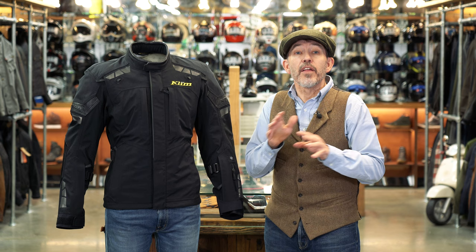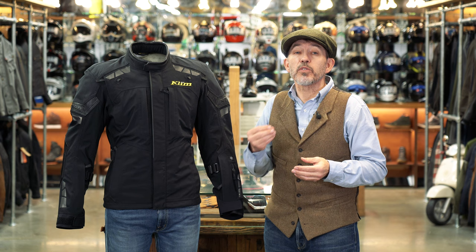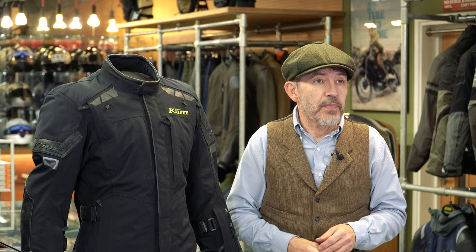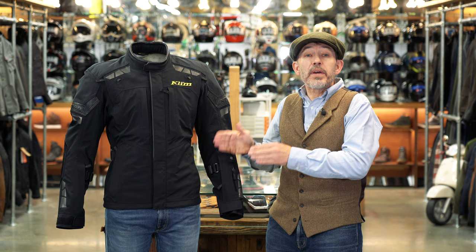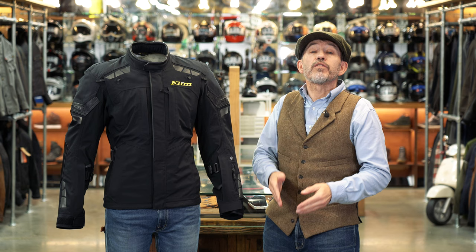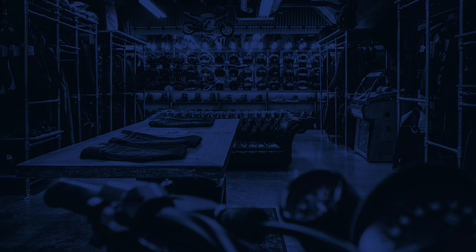There's one thing you do not get with the Latitude: a thermal liner. This was always historically the Klim way — they used to produce shell jackets — but we've come to the conclusion that in most circumstances you're better off supplying your own thermal solution; the Maverick Down jacket would obviously be perfect. We really rate the Latitude jacket. It's not the premier road laminated jacket in the Klim range — that would be the Kodiak — but the Latitude is lighter, easier to live with, far less expensive, and for various reasons has a higher safety rating. In our book the Latitude is the Klim road suit to go for.